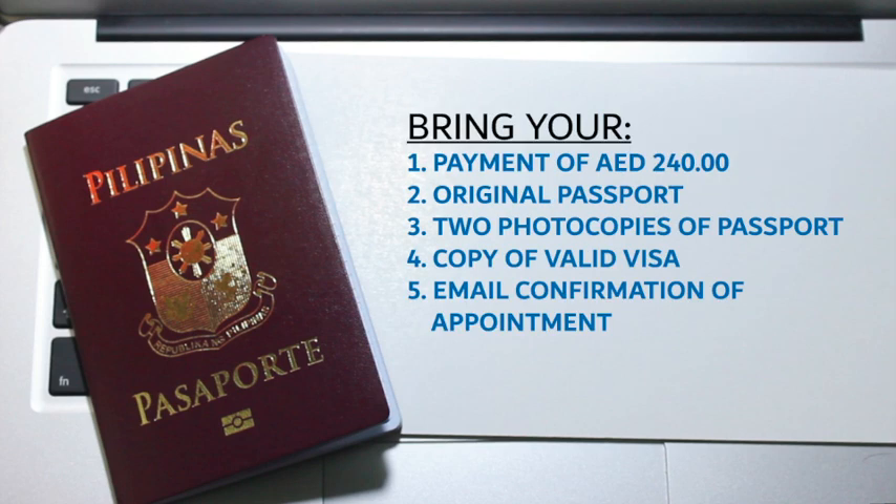Required documents: Number one, 240 dirhams. Number two, bring your original passport. Number three, two photocopies of your current passport. Number four, a copy of your current visa. Number five, email confirmation of your appointment.